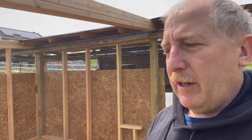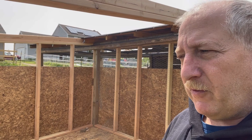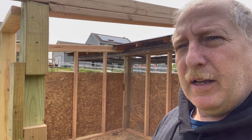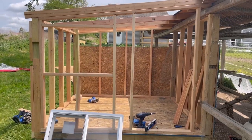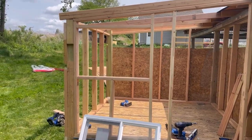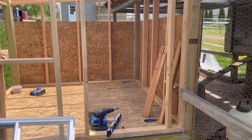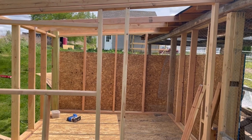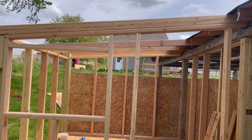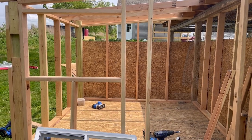This wall here is going to have a window and a door, so it's going to take a little more time framing that out. The last wall is all framed up — that's where the window is going to go, right there, and the door is going to go right there. Now I just got to put the siding on and then put the roof up.